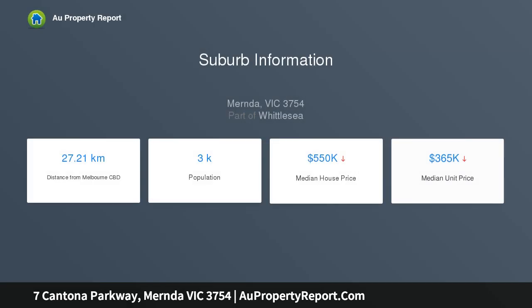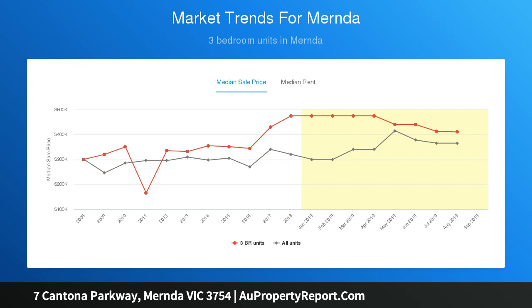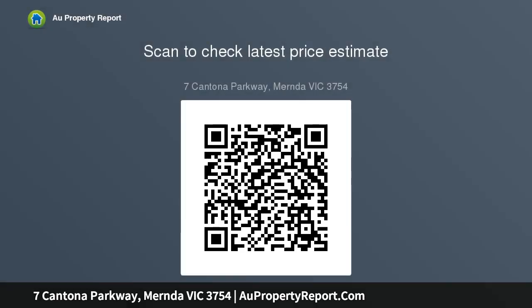Features an ultra modern kitchen with adjoining meals, living area and separate lounge. Property features include split system cooling and full ensuite to the master bedroom and walk-in robe. The two other bedrooms have robes with a central bathroom, ideal for first home buyers and investors alike.